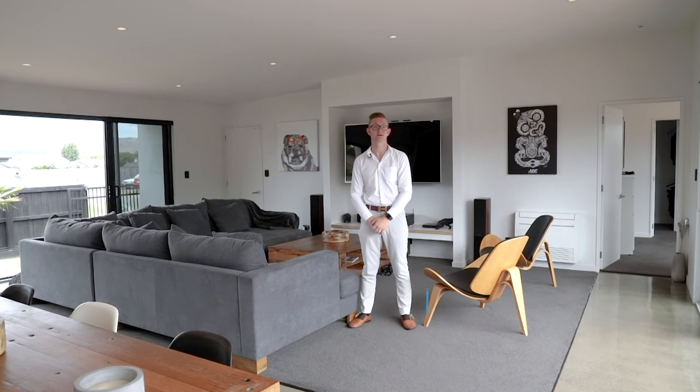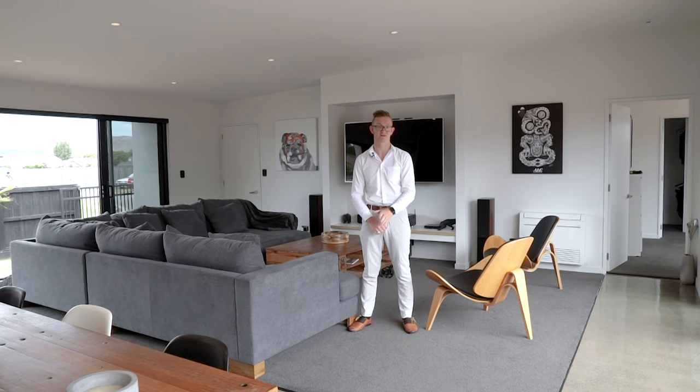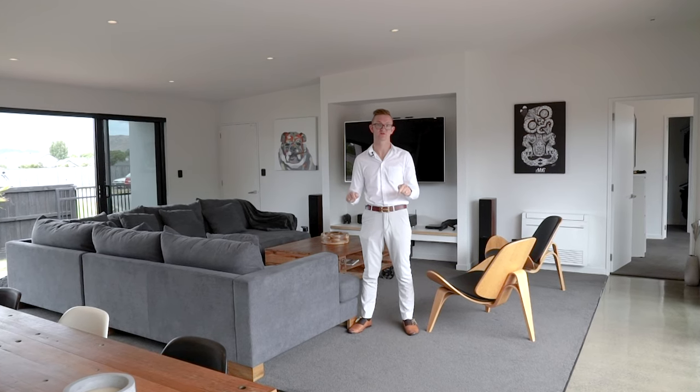Hi, Blair here at 10 Munich Place in Bromley. If you like stylish, modern, contemporary, this will be the house for you.